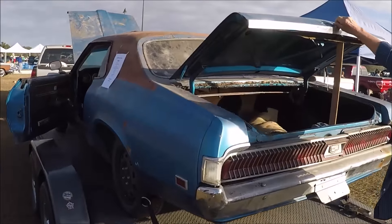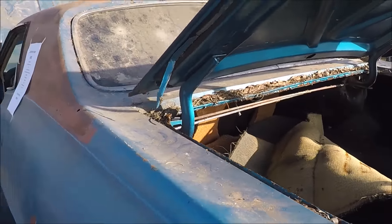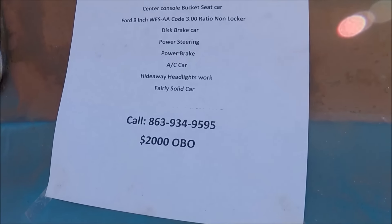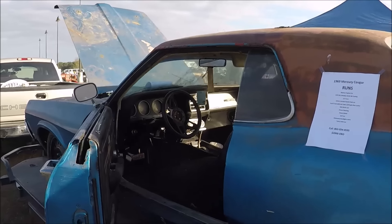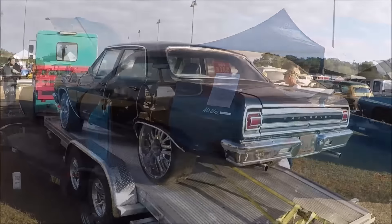Talk about a barn find. $69,000 Mercury Kruger — it runs. $2,000. $5,000 for a four-door Malibu.